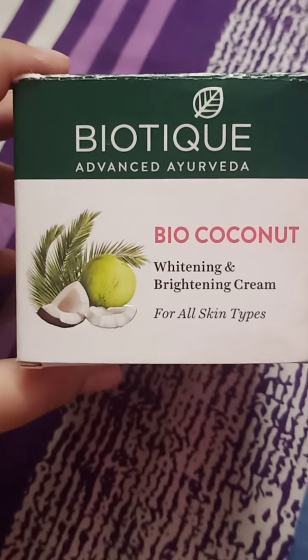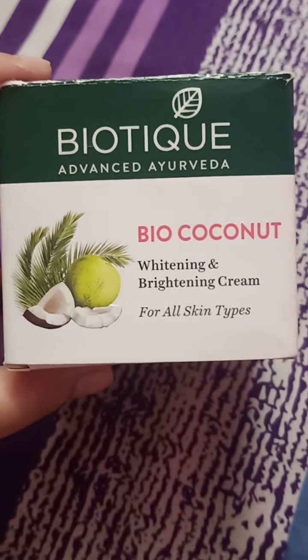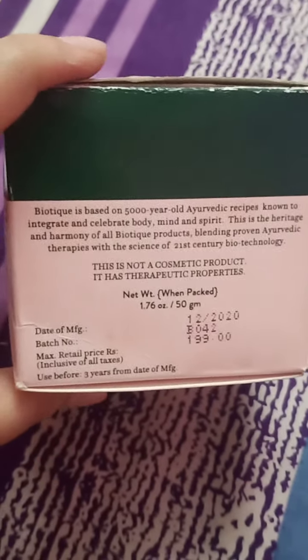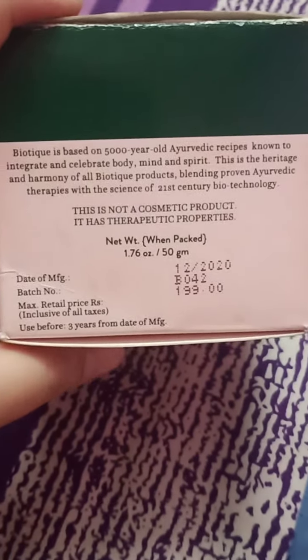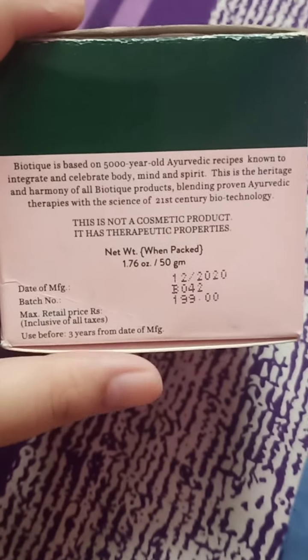Hello everyone and welcome back to my channel. Today we are doing the review of Biotech Bio Coconut Whitening and Brightening Cream. This is the product — it's 190 rupees, but I got it from Lintra for around 180 rupees.